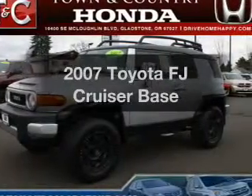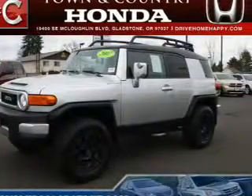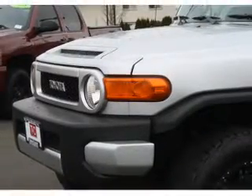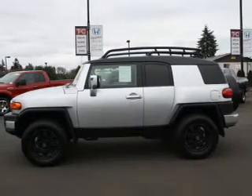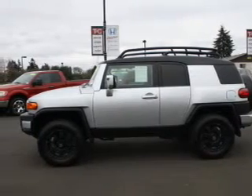Introducing the 2007 Toyota FJ Cruiser. Travel the roads in style and comfort in this great vehicle. The powertrain includes four-wheel drive with a solid six-cylinder engine connected to a smooth shifting five-speed automatic transmission.